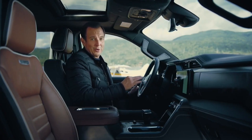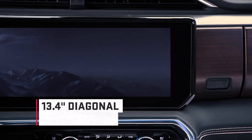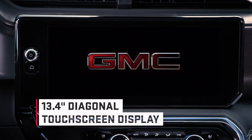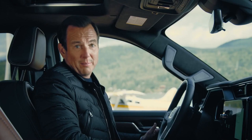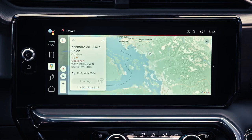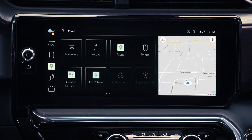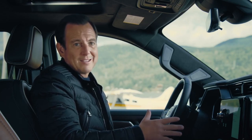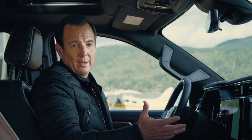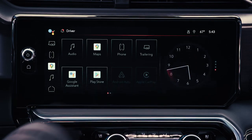And not to overshadow that 12.3-inch display, but there's an even bigger one — 13.4 inches — featuring a theme designed specifically for GMC, as well as custom welcome animations for AT4, Denali, and Denali Ultimate. Beyond the size, it's also extremely customizable. For example, you can choose full-screen navigation, or split it into two areas to display navigation alongside trailering or entertainment. Setting up displays and icons is easy and can be organized to feature the ones you use most, just like a smartphone — it's all about personalizing your experience.